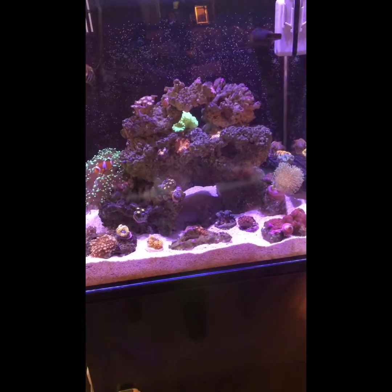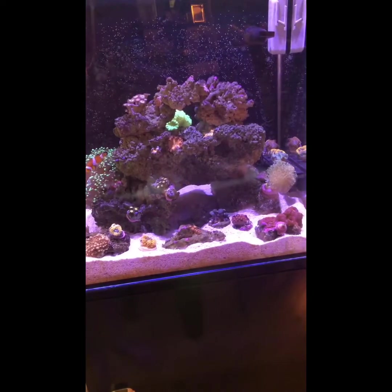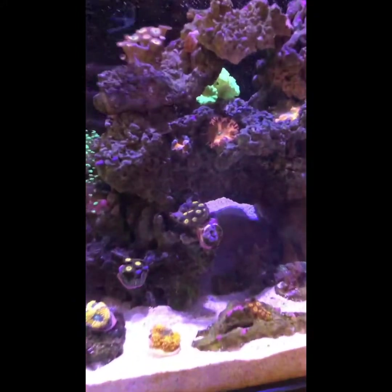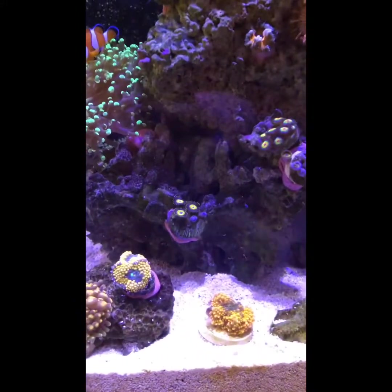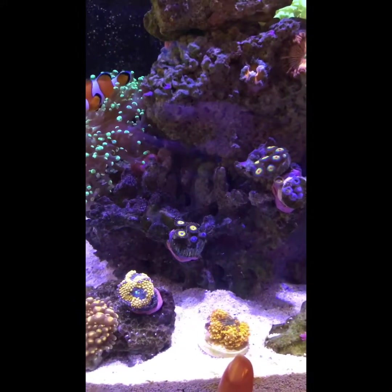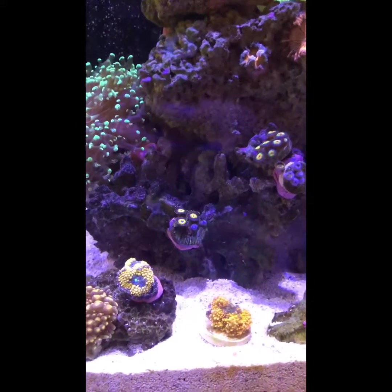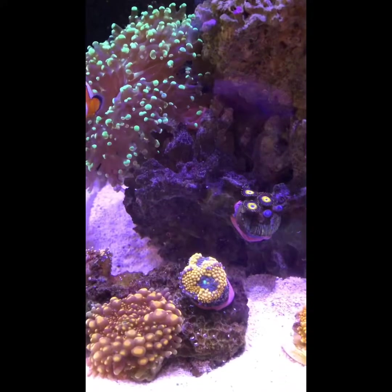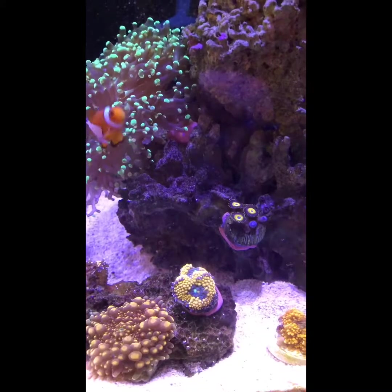So the MACNA corals have been in my tank for about a week now, so I'm going to show you what they look like. These mushrooms down here are new — I like this one because it's very orange and pretty. And this is a mushroom that has split.